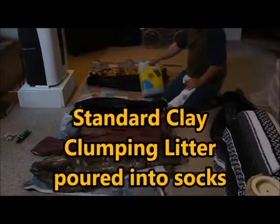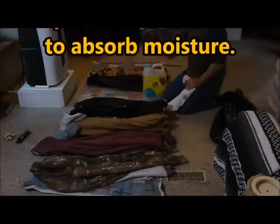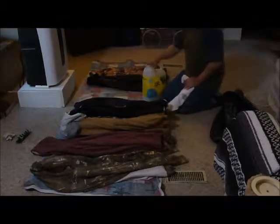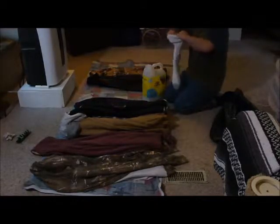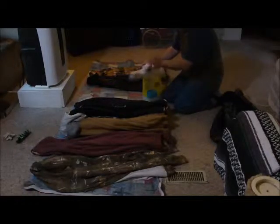What I have here is absorbent cat litter — clay type, doesn't matter what type. I'm going to take some of this; I have a couple of old socks that are getting stretched and worn out. And in the center of this, I'm going to put this.